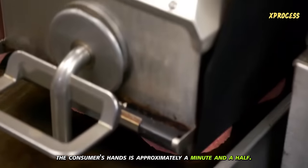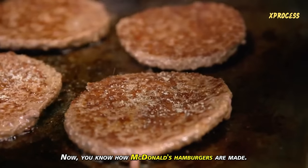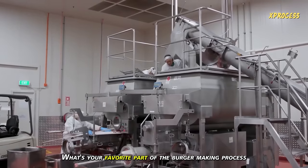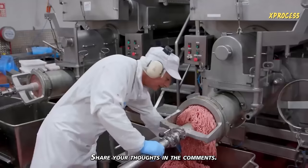From the freezer to the consumer's hands is approximately a minute and a half. Now you know how McDonald's hamburgers are made. What's your favorite part of the burger-making process that surprised you the most? Share your thoughts in the comments.